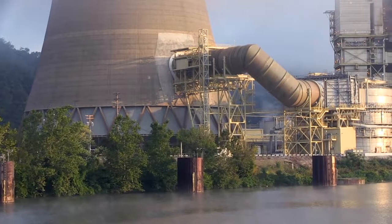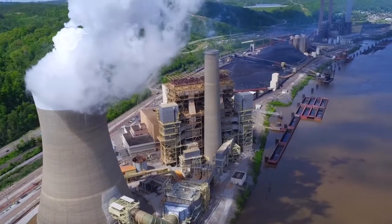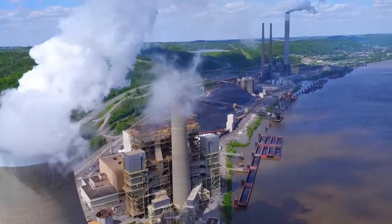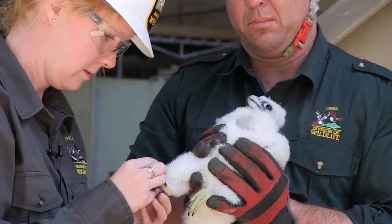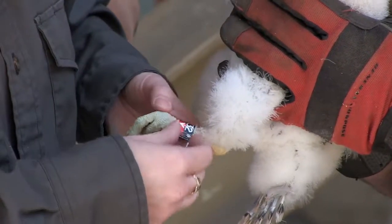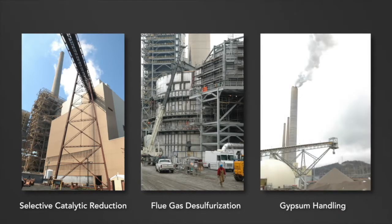Buckeye Power is committed to preserving a healthy environment and spends millions of dollars annually operating and maintaining environmental control equipment. A number of wildlife and habitat observation and preservation projects are ongoing at Cardinal Station. Generations of herons, egrets, and other wild bird species have grown up at the fly ash pond. The newest addition to the wildlife around Cardinal Station are Peregrine Falcons. The Cardinal Plant is equipped with state-of-the-art environmental controls, making it among the cleanest coal-burning power plants in the world.